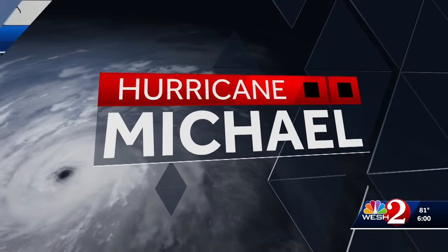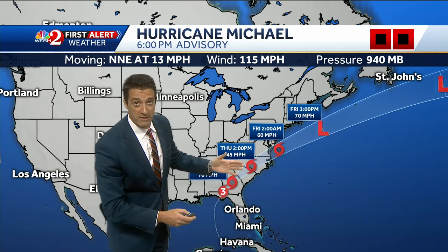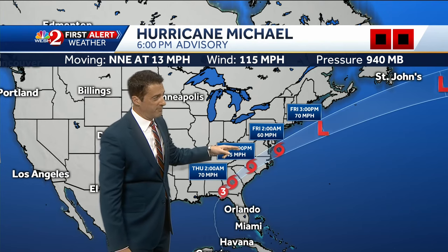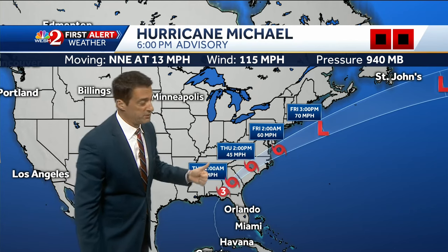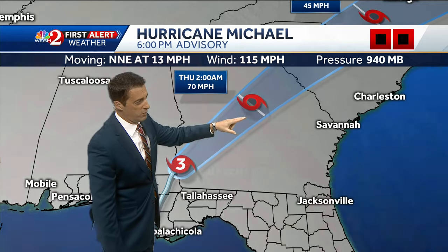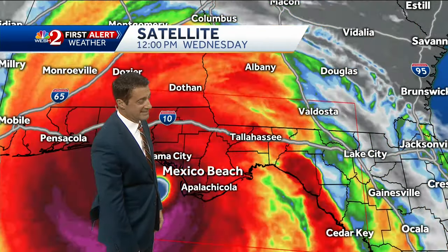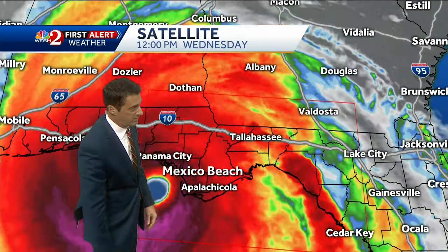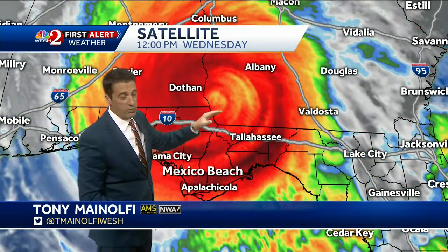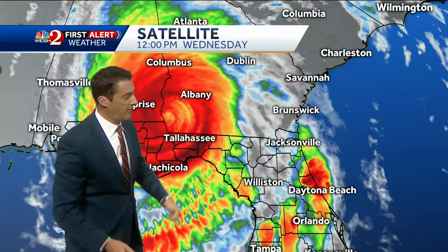The cone is going right through the Carolinas — a big swath of very heavy rain with tropical storm force winds over the next couple of days. With the 6 o'clock advisory, winds are down to 115, just barely hanging on to Category 3 status as we move into central Georgia overnight. Tropical storm force winds in and around Savannah and moving up towards Vidalia over the next 6 to 8 hours.